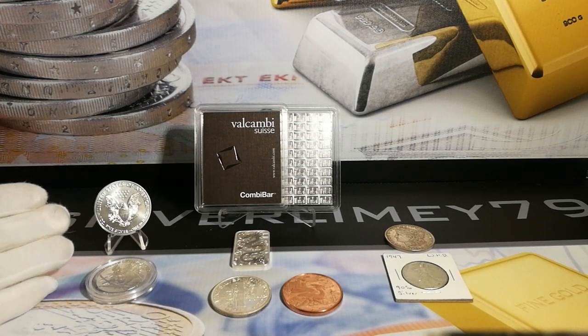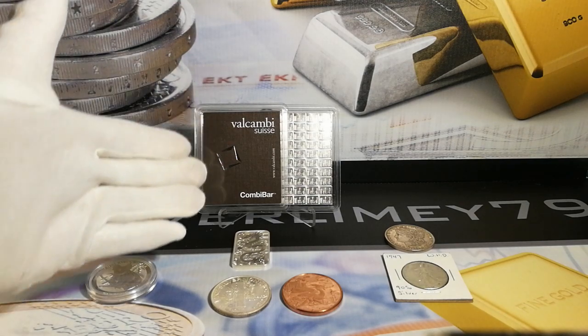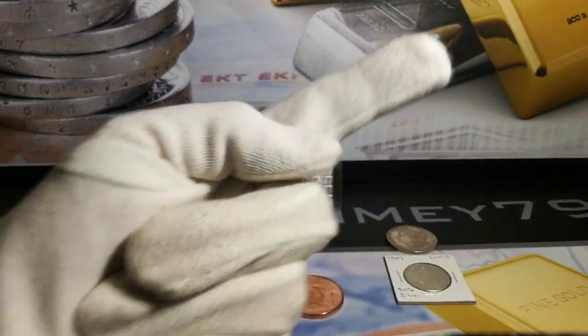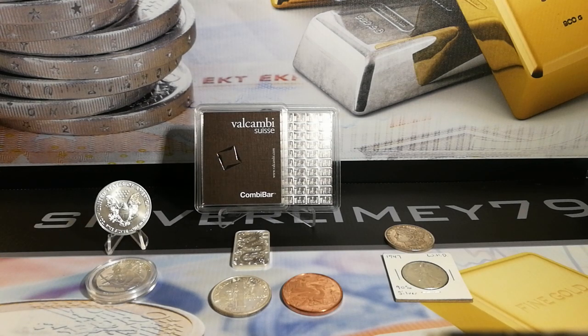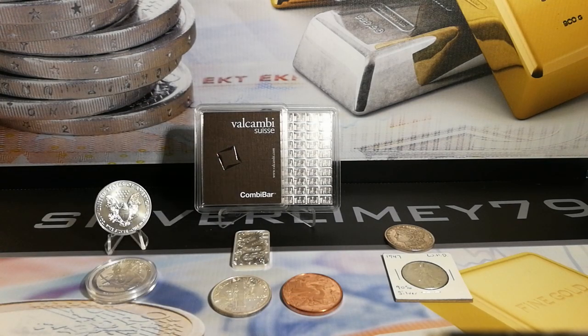I've got a selection of silver bullion pieces here on the left, including two bars. I'm going to put a poll up here — a little 'i' will appear and you'll have one of four choices. I'd like to know whether you prefer to collect coins, rounds, bars, or constitutional silver, just to see what my viewers prefer and how they perceive their own collections.